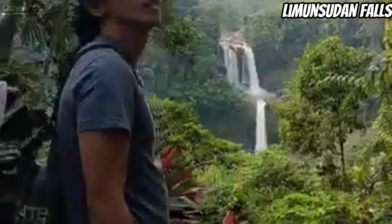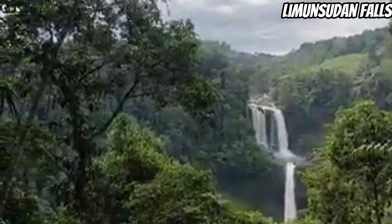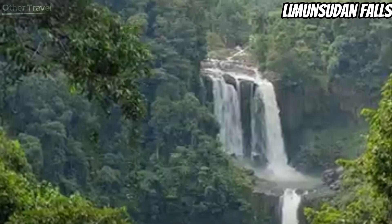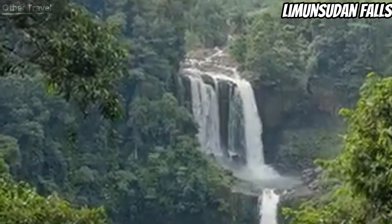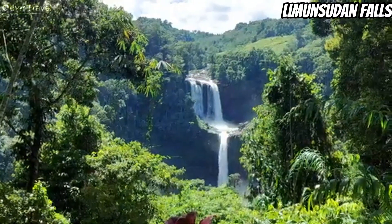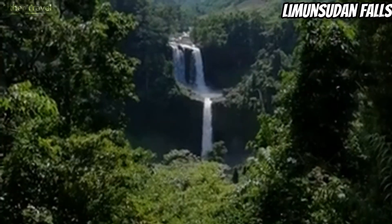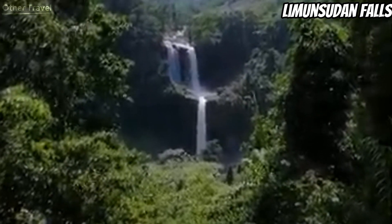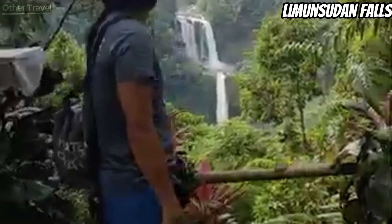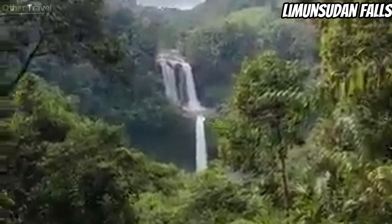The site has a viewing deck that also serves as an entrance to Limunsudan. The viewing deck gives you a panorama of the entire waterfalls. From the viewing deck, you can choose to trek further down to the waterfall's bottom stream — this trek lasts for about an hour. The local Higaonon people believe that spirits live around Limunsudan; thus, guides usually pray to the spirits before letting visitors trek down the waterfalls. Take note that the trail down is narrow, steep, and often muddy. You are not allowed to swim, as the currents are strong and dangerous.